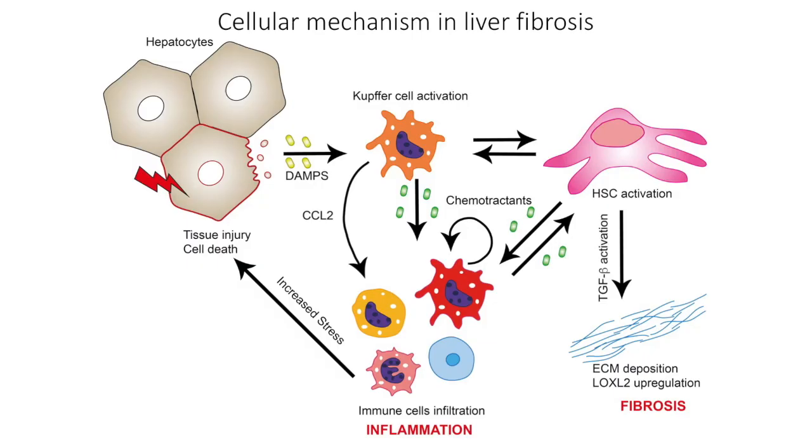Chronic liver disease can arise from many different causes, but in general, repeated rounds of injury results in cell death that leads to inflammation, and ultimately this drives an aberrant wound healing response, causing fibrosis or scarring of the tissue. And if this occurs over many years in liver disease, this ultimately results in failure of this vital organ.